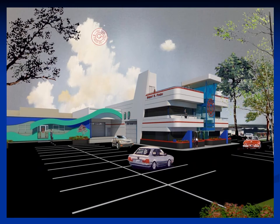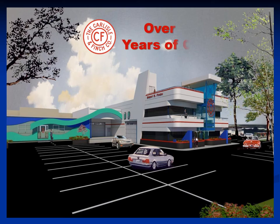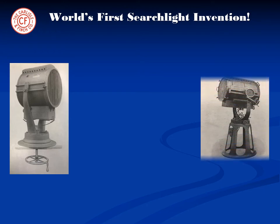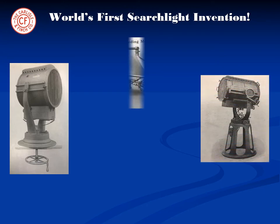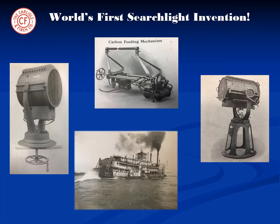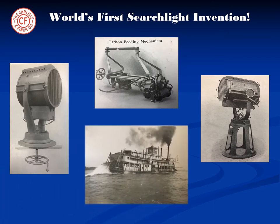Located in Cincinnati, Ohio, USA, the Carlisle & Finch Company is a fourth generation family business founded in 1894. The company's founder, Robert S. Finch, invented the world's first carbon arc searchlight in the 1800s. These searchlights were used to replace the kerosene lanterns on the Mark Twain paddle wheel boats that sailed up and down the Ohio and Mississippi rivers.